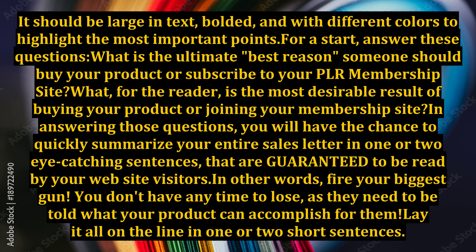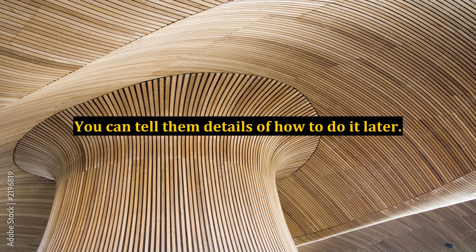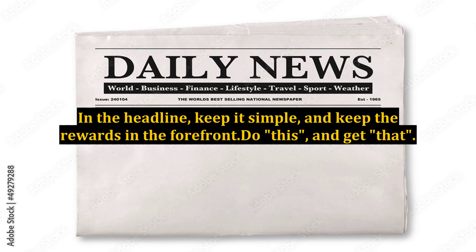In other words, fire your biggest gun. You don't have any time to lose, as they need to be told what your product can accomplish for them. Lay it all on the line in one or two short sentences. What will the reader need to do, and what, in the end, will be the ultimate reward for doing it? You can tell them details of how to do it later. In the headline, keep it simple and keep the rewards in the forefront — do this, and get that.